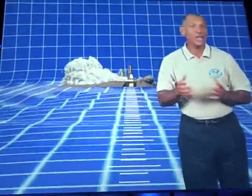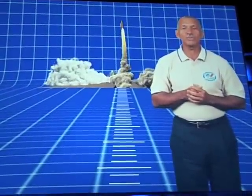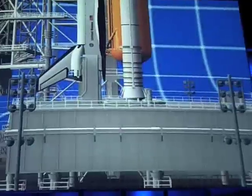Within 4,000 feet, the snakes and alligators might kill you, because all that low-frequency vibration really stirs them up. But I'm getting ahead of myself. Let's back it up to T-minus 10 seconds.